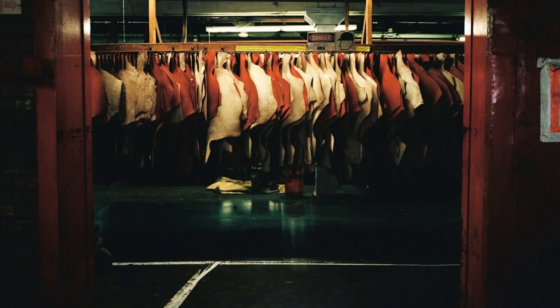Horween Shell Cordovan is one of the premier leather offerings that we have at Craft & Lore. It comes with a lot of hype from its dedicated fans and a hefty price tag, so we want to answer some questions you might have about it.